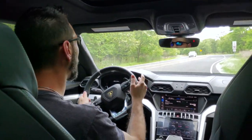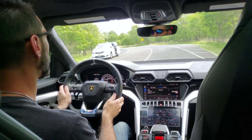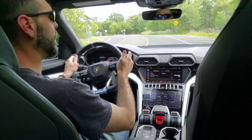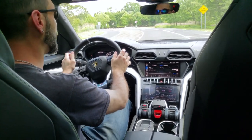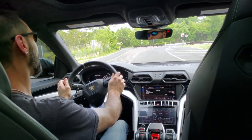With its standard eight-speed automatic transmission, the Urus can balance very well on that line between performance vehicle and an everyday driver. If you can keep your foot out of it, you can actually get fairly reasonable fuel mileage from the vehicle as well.